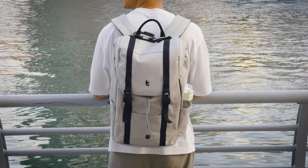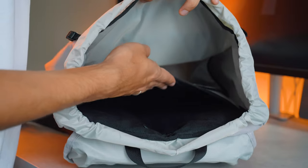An all-purpose backpack should fit four pillars: look nice, be lightweight, have organization and plenty of space. And with this one I checked all the boxes.